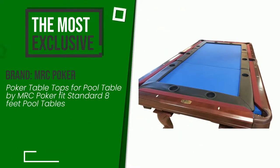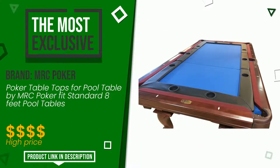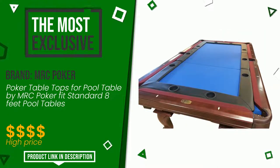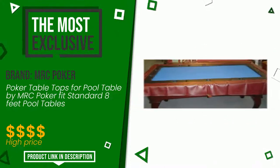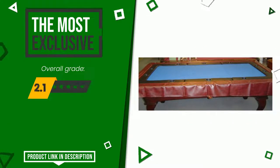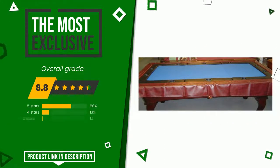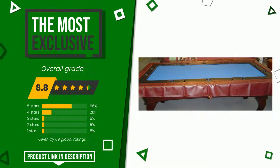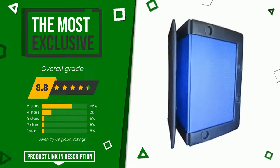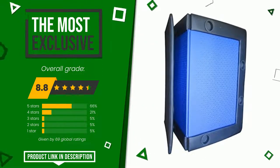The final grade assigned to this product by MRC Poker is 8.8 out of 10. It turns out to be the most exclusive of this selection. It is one of the most popular and appreciated purchase options for users, as evidenced by the more than positive reviews from those who have tried it. If you are interested in this product and want to know more or simply want to know its price, click the link at the bottom of the video description.